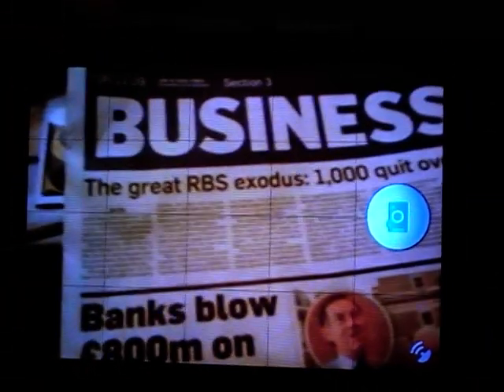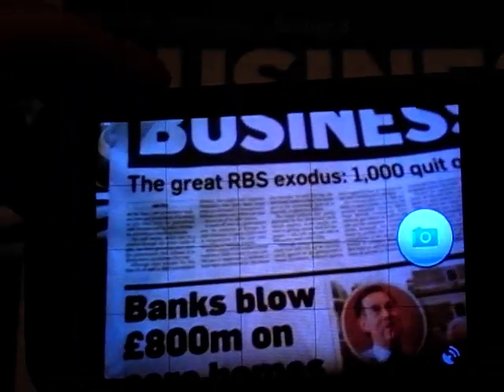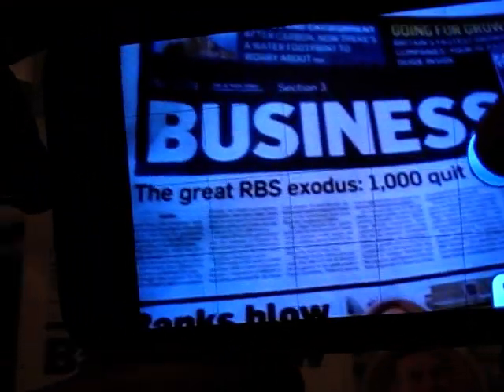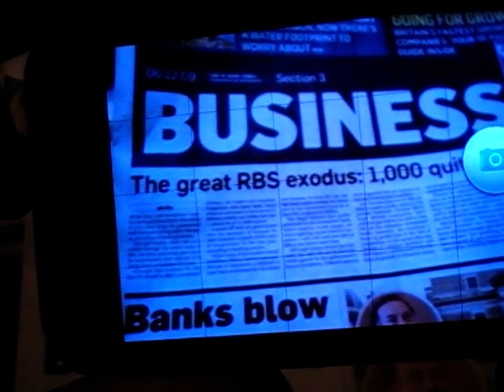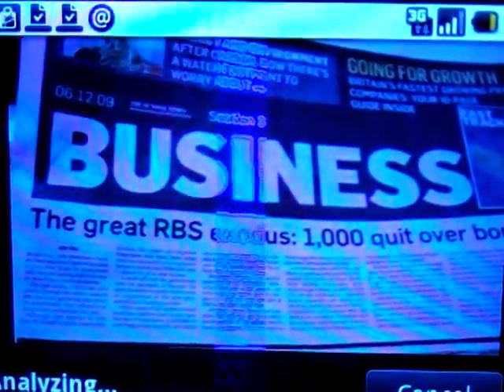What I'm going to do now is just take a photo of some text here. This is the Sunday Times' business section. Suppose you want to find the online version of this. You just line up the text, take a photo of it, and with any luck what it will do is scan the text.